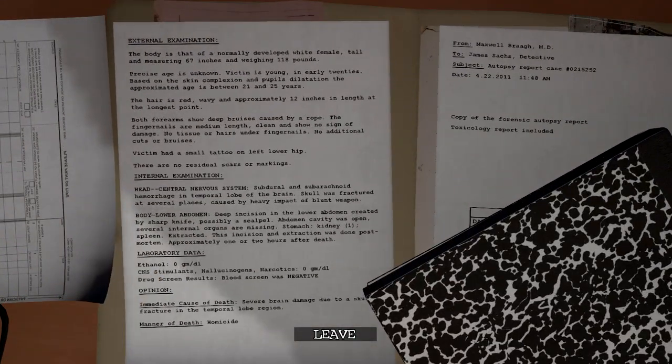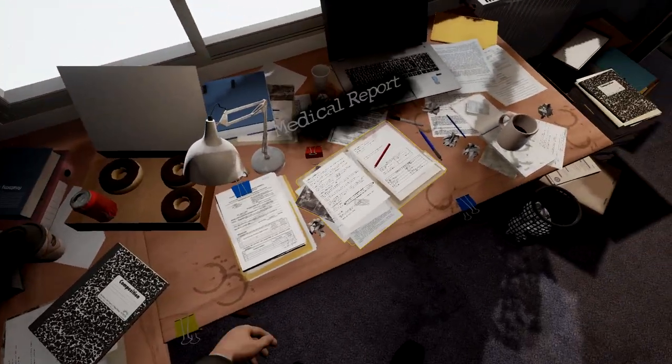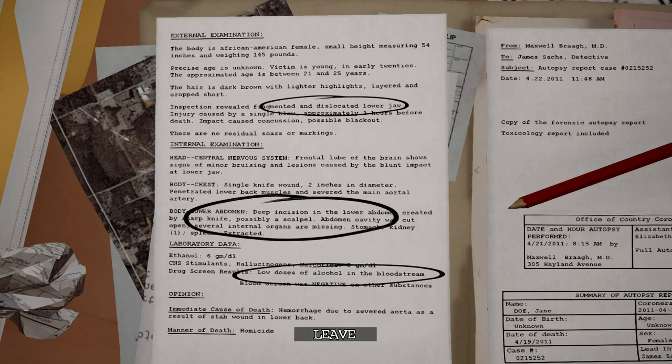Let's go to the other one. Deep incision on the lower abdomen, severe brain damage, small tattoo, formerly developed white female. And the first case: deep incision on the lower abdomen, fragmented and dislocated lower jaw, female, small height, between 21 and 25 years old, stab wound in the lower back.